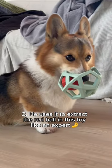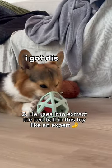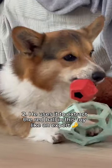He uses it to extract the red ball in this toy like an expert. Nice, Brady.